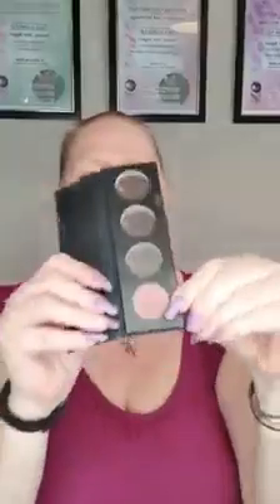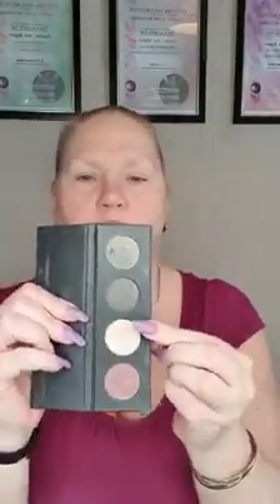Let me pop these out so I can show you and tell you the names correctly. The first color is called Agile, the next one is called Gentle, then you have Slick, and the last one is called Gifted. They're magnetized so they click in. Those are the four colors you're going to get in the kit.